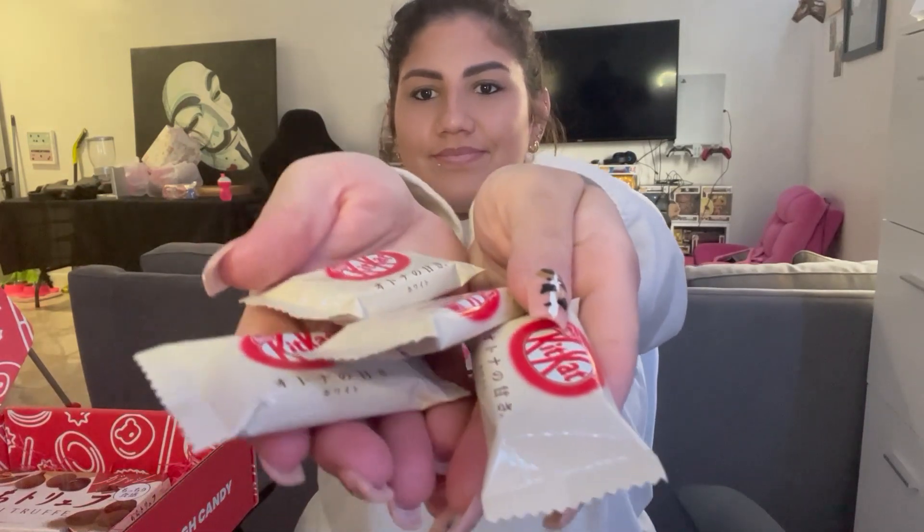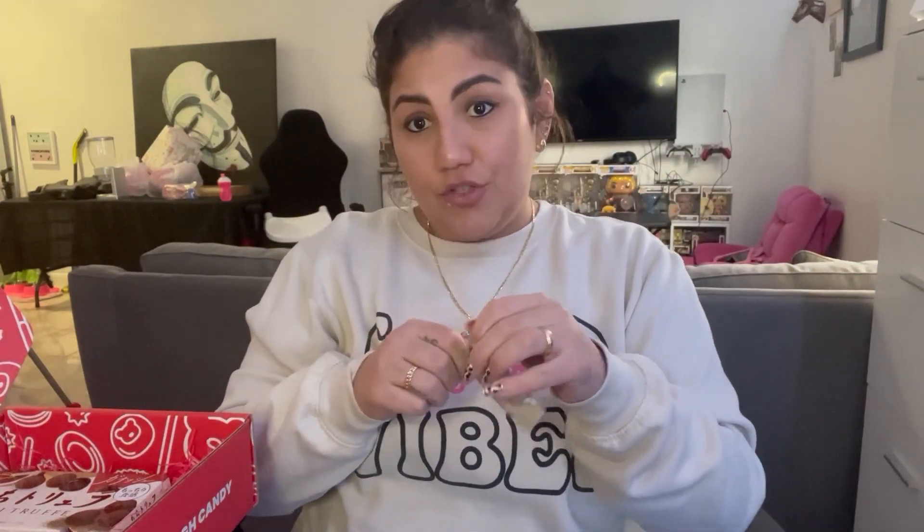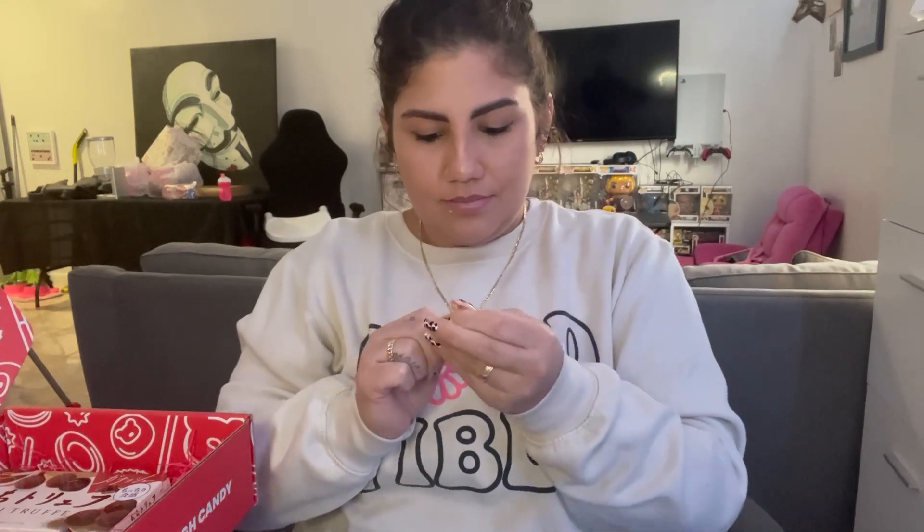It came with four of these — Japan Kit Kat. So we're only gonna open one. Let's try it. Hopefully it's not fish-flavored Kit Kat. It's looking like a cookies and cream Kit Kat. Not bad. If you like white chocolate cookies and cream, then this is for you. I, of course, don't. But we'll save that for somebody.